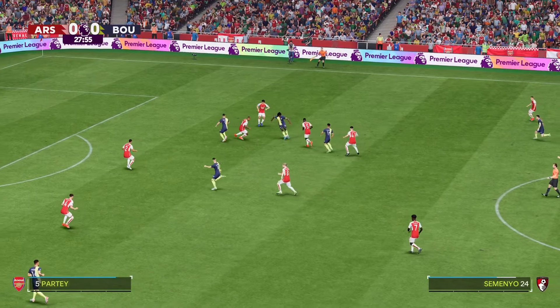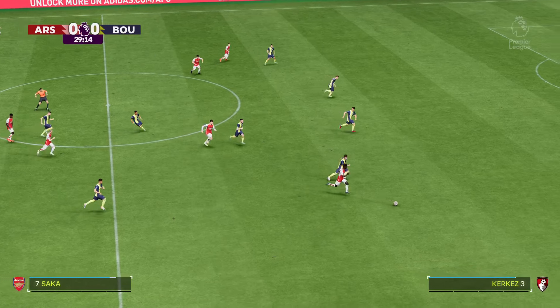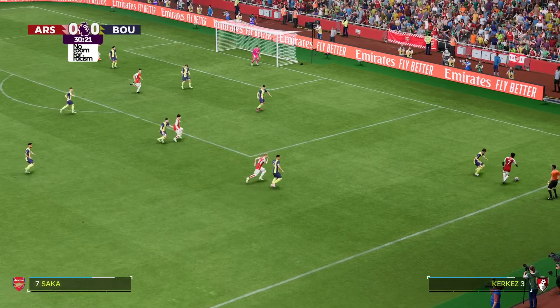Still pushing for the goal that would put them ahead, but not forcing it — and just like that they don't have the ball anymore. An encouraging Arsenal move. Crossing possibilities.